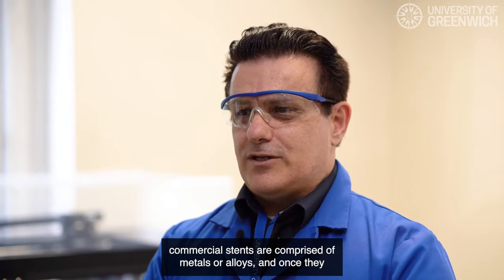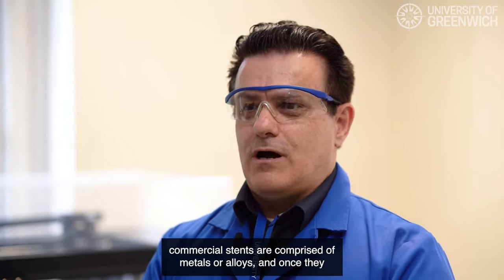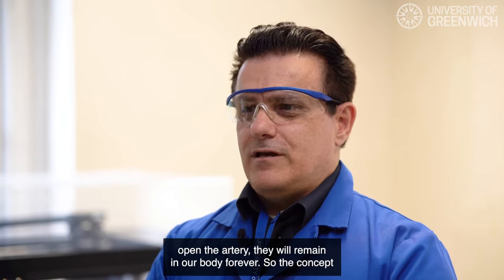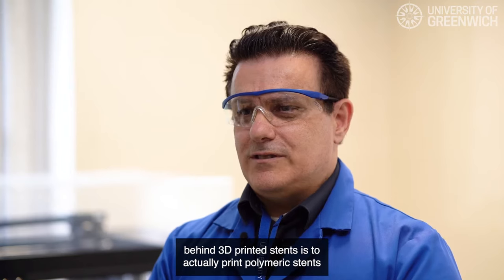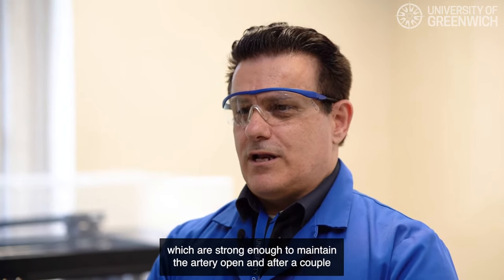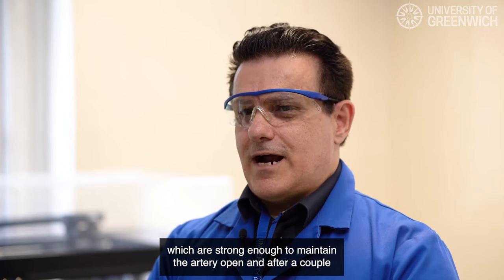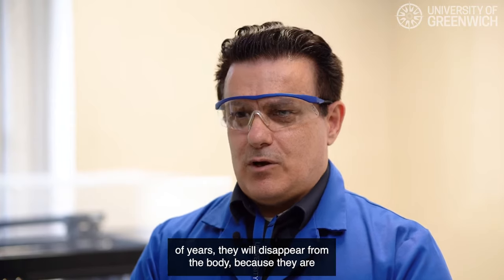Currently, the commercial stents are comprised of metals or alloys, and once they open the artery they will remain in our body forever. The concept behind 3D printing stents is to actually print polymeric stents which are strong enough to maintain the artery open, and after a couple of years they will disappear from the body because they are biodegradable.